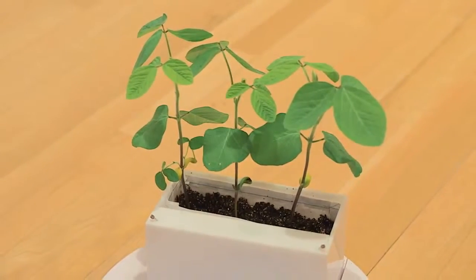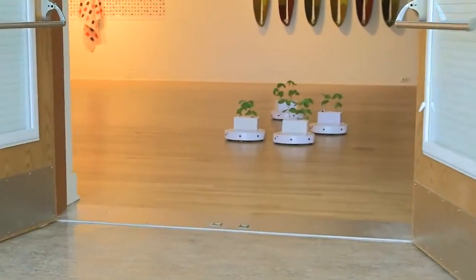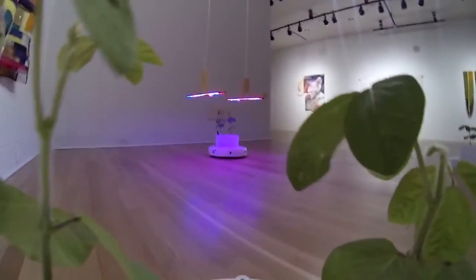This is what happens when you combine a soybean plant with a robot. You get a SoyBot.